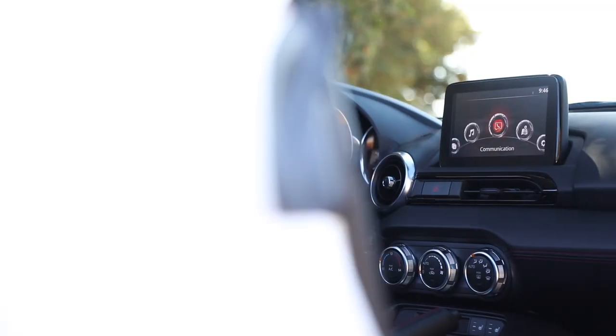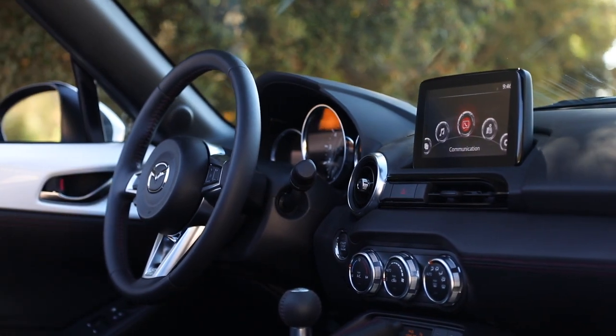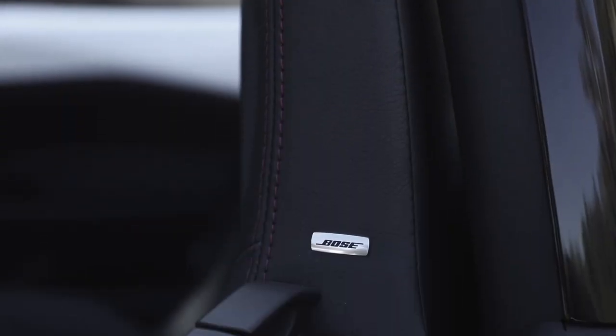The MX-5's Mazda Connect infotainment system includes a 7-inch touchscreen and a multi-function knob, while a Bose 9-speaker sound system is optional.